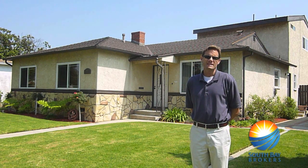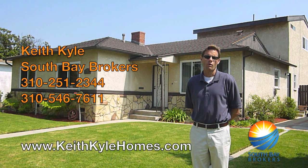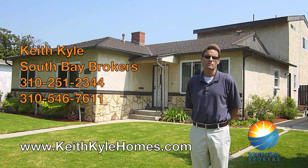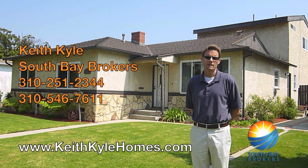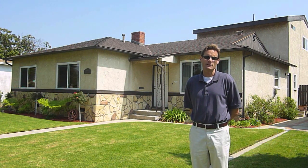For more information on 16808 Delia, or for any of my listings, please feel free to contact me at 310-251-2344, or visit my website at www.keithpilehomes.com for information on the current market, current listings, and other real estate information.